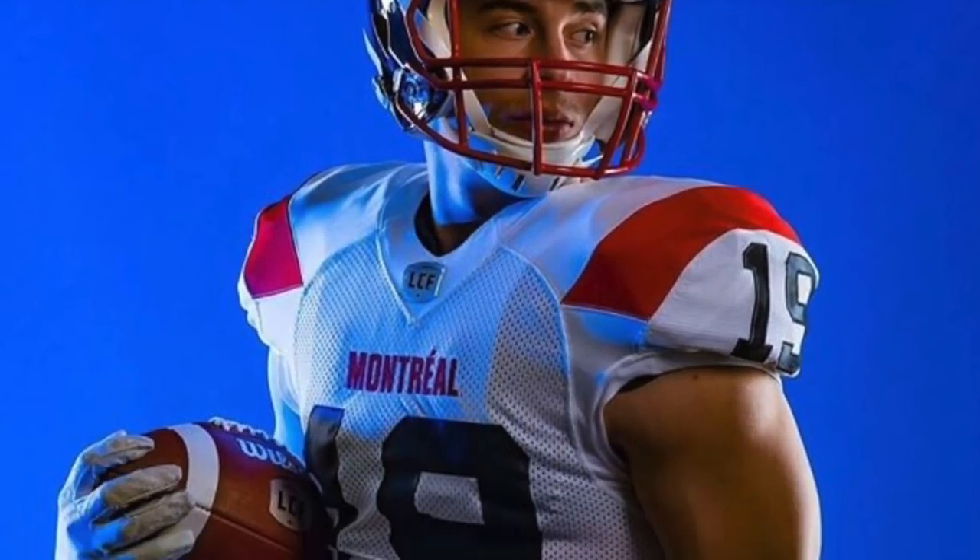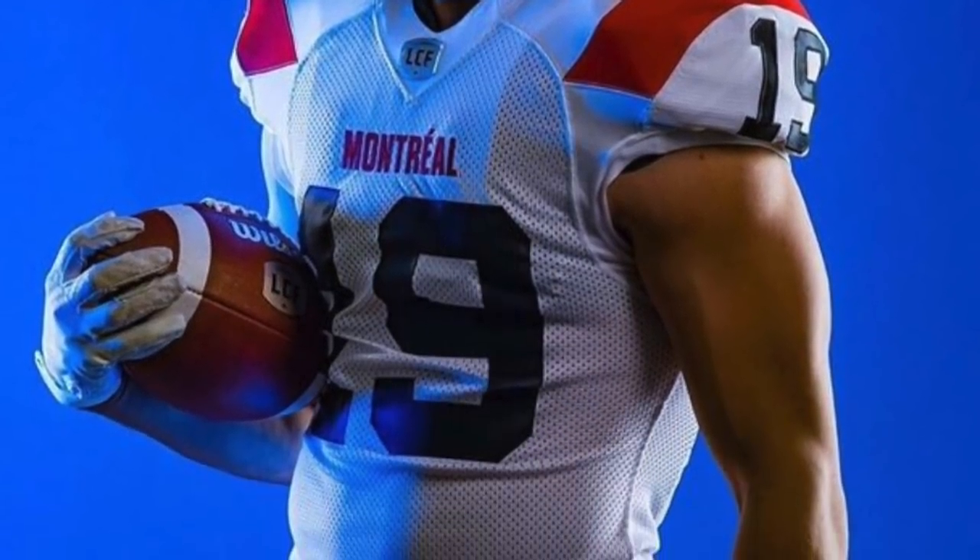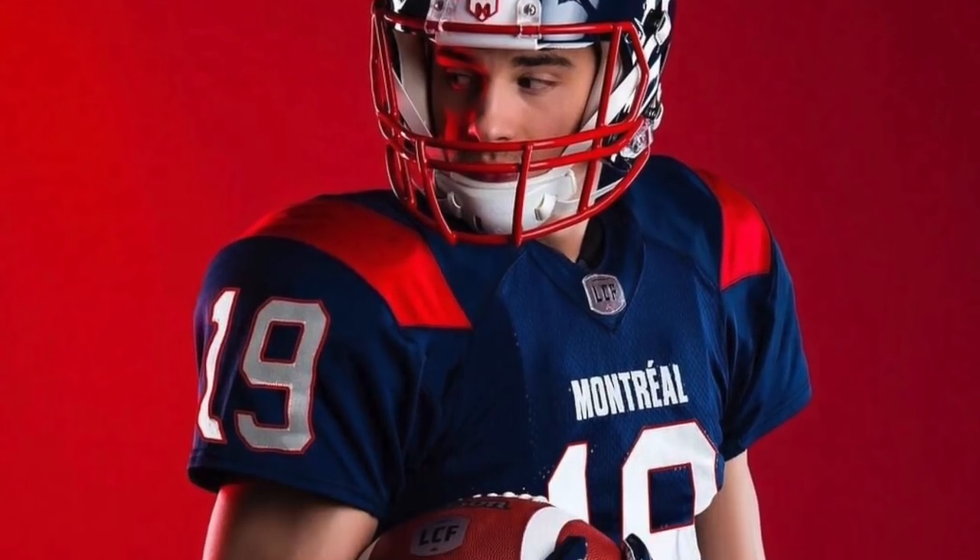The biggest upgrade to me was definitely Montreal at number three. I hated their Adidas uniforms, but these were a big step up. I love that shoulder stripe and the helmets also got an upgrade.